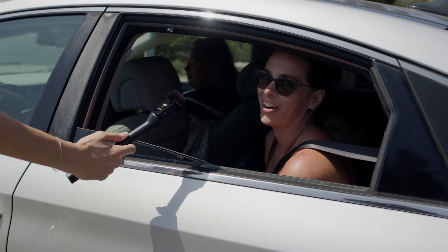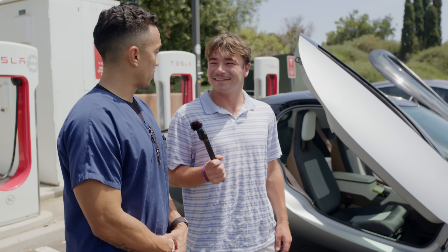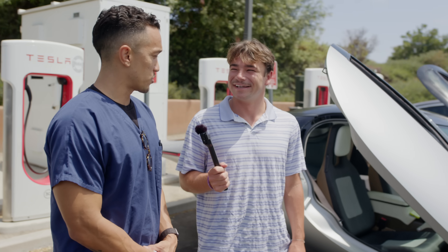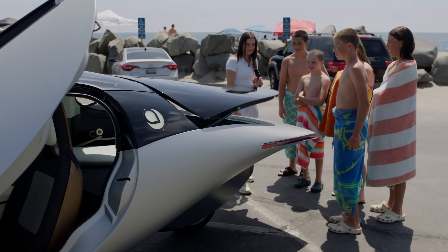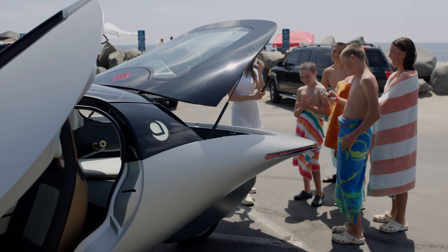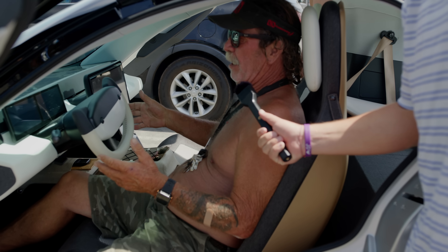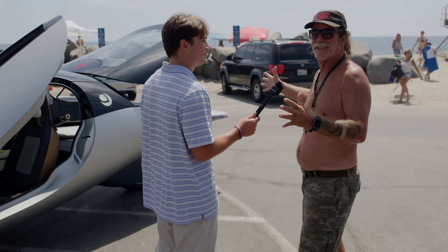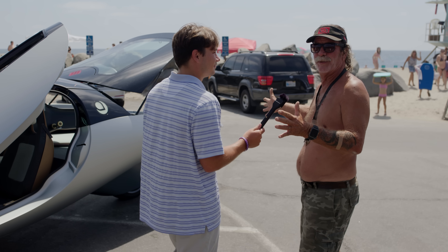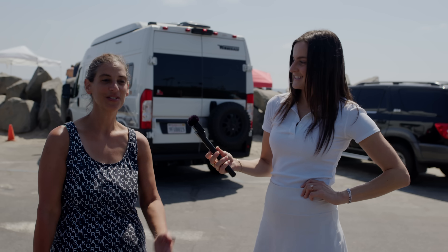That is the coolest car I have ever seen. First impression is it looks like something I've never seen before. Definitely futuristic. Caught my eye parking my car. This is cool. Science. This is awesome. You sit in it and you feel like you're doing 100 miles an hour. It looks really cool. Very aerodynamic. This is what I would have imagined for the future.